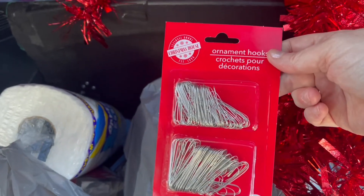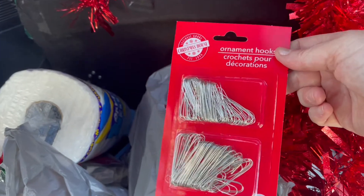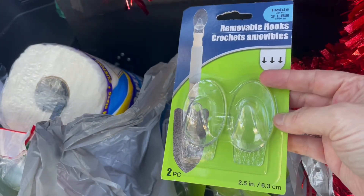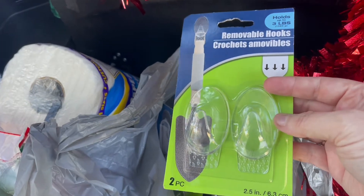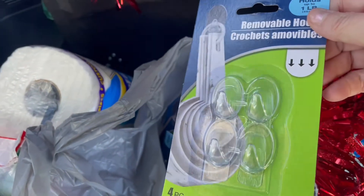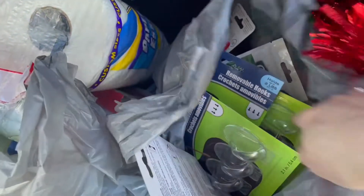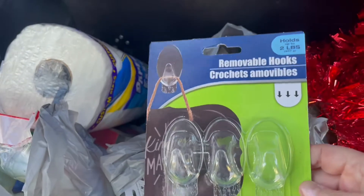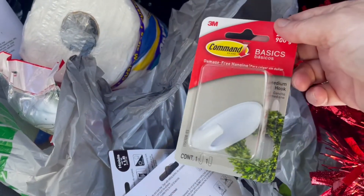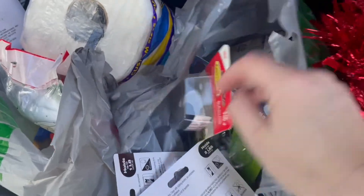I got some ornament hooks because for the white tree I only had green hooks, so I decided I probably need silver ones. These are able to hold three pounds, so I thought they'd be good on our dark cherry fireplace. I also got a four-pack of hooks that are good for one pound each, and another set that hold up to two pounds each. And I picked up some actual Command hooks — they're a dollar a piece at Dollar Tree.